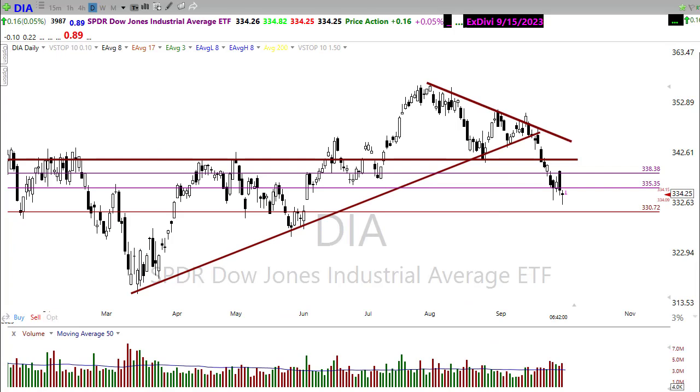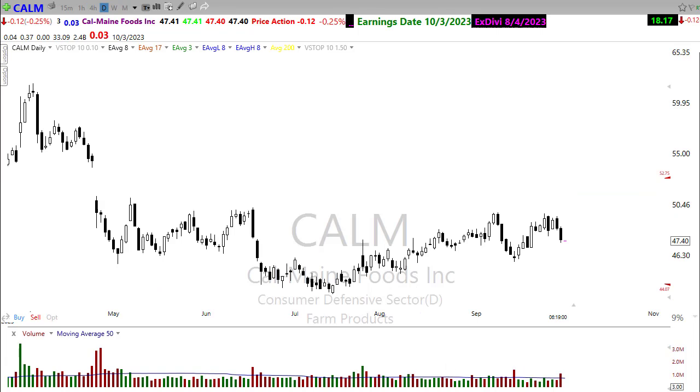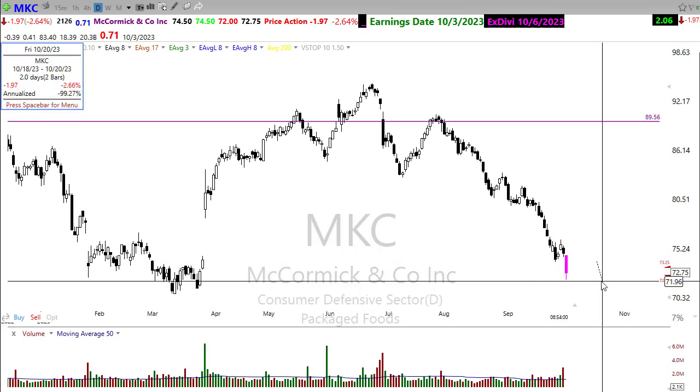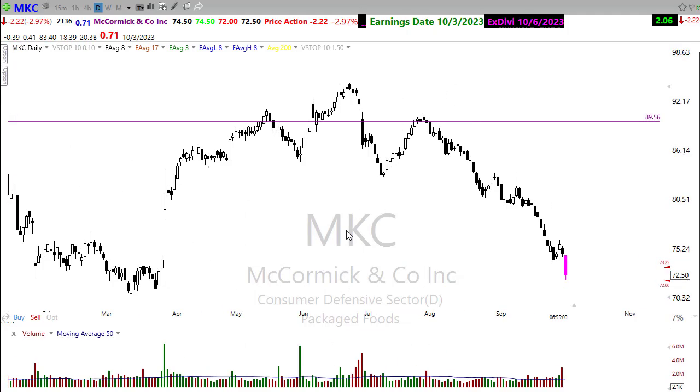On the earnings side, we've also got a very light earnings day here. There are only two notables that could move the market a little bit. CALM — farm products — has a little upside trend, been dealing with a bit of a double top, breaking some support levels but holding others. This will be critical for CALM on its report. The only other one is MKC, and you can see that's already looking pretty bearish here this morning, gapping lower on its report, possibly coming into the year lows on MKC — not looking so good. Those are the only earnings for today.